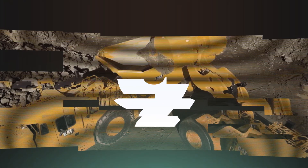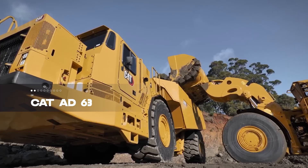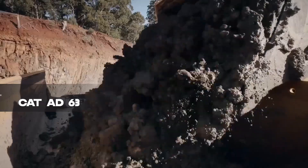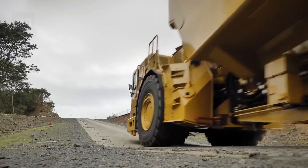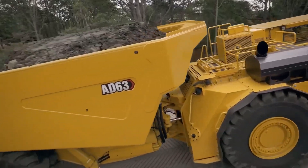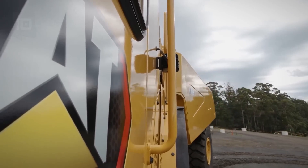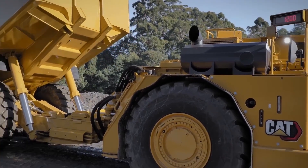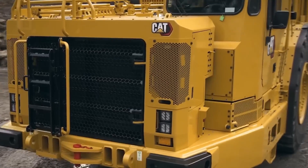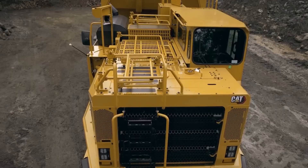Next is the CAD-AD 63, an underground articulated truck designed for high-capacity material transport. Crafted in the United States, this 52-ton giant ensures maximum productivity and minimal operating costs. With a length of 12.4 meters and a width of 3.3 meters, it houses an impressive 789-horsepower engine capable of reaching speeds up to 41 kilometers per hour.